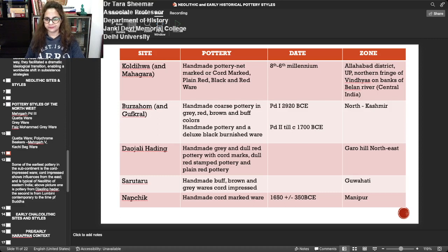Other significant Neolithic sites are in the Gangetic plains. Koldihwa and Mahagara have handmade pottery — knit-marked or cord-marked — and also plain red ware and black-and-red ware. Burzahom and Gufkral in Kashmir are contemporary to the Mature Harappan period, with coarse handmade pottery in grey, red, brown, and buff colours, and handmade pottery in an ash-less black burnished ware. In the northeast, the important site of Daojali Hading has handmade grey and dull red pottery with cord marks.